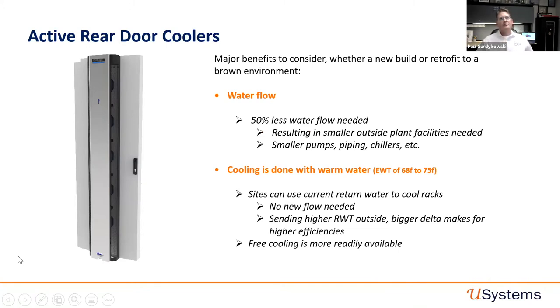Whether used in a new build or retrofit, the CodeLogic rear door cooler has major benefits. In bake-offs against other manufacturers of cooling doors, we use 50% less water flow needed — resulting in smaller outside-plant facilities, smaller pumps, piping, and chillers. The cooling is done with warm water: entry water temperatures of 68 to 75°F, so no more need for 45, 55, or 60°F water. Your site can use return water in the environment to cool racks or rows with no new flow needed. You can send higher water temperature outside for a bigger delta T, making your outside plant more efficient. The biggest benefit is free cooling — a lot of environments don't even need chillers anymore with the rear door cooler using warm water.